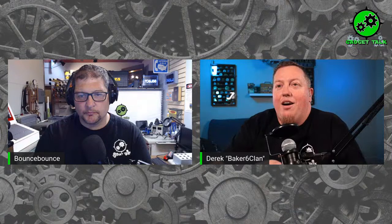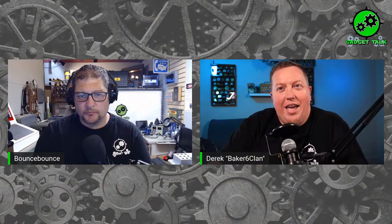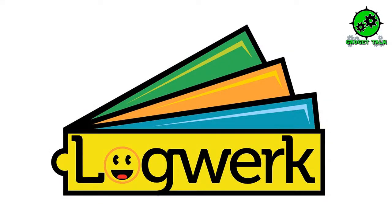I'd like to welcome our Gadget Talk host Chad Champion, aka Bounce Bounce. Thanks Derek, I appreciate it. Welcome everybody to the June 30th cache build, which is going to be a nine-button puzzle. I'm really looking forward to this. It's actually maybe a little bit longer of a build today, but we'll go as quick as we can. But before we get to that, let's mention the sponsors.